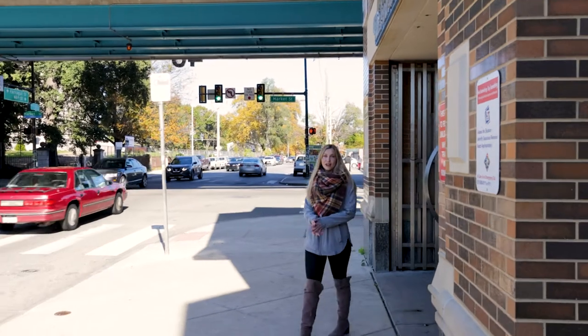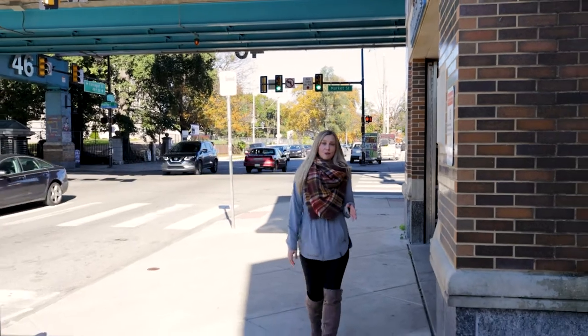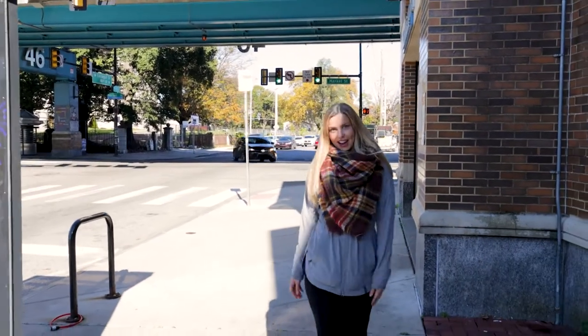I'm here at the 46th Street subway station, just a few blocks from my listing over at Ludlow 43. Let's go check it out.